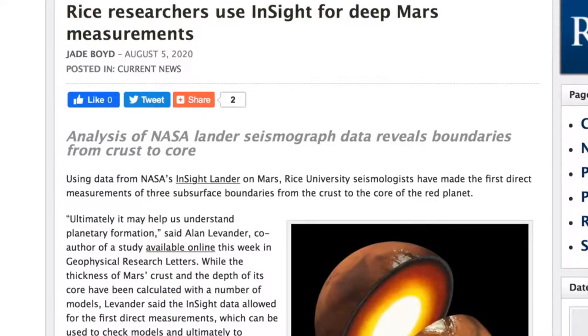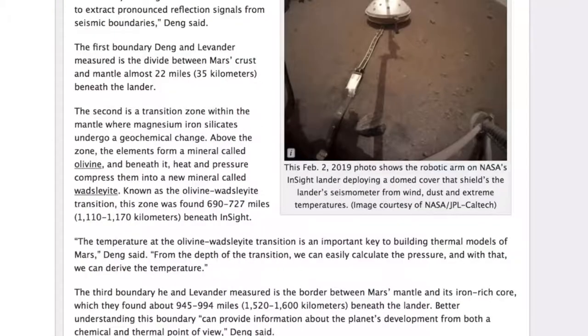The more intriguing Mars study details the internal structure of the planet from the seismic waves detected by the lander. They now believe the crust of Mars is 22 miles thick. Below that is an olivine-rich mantle, just like the Earth. Then, around 700 miles down, there's a mantle chemistry boundary where Wadsleyite becomes more prevalent. And then, just short of 1,000 miles down, you finally get to the core.